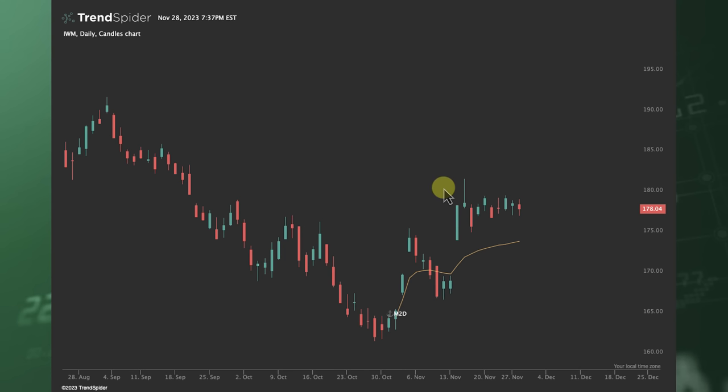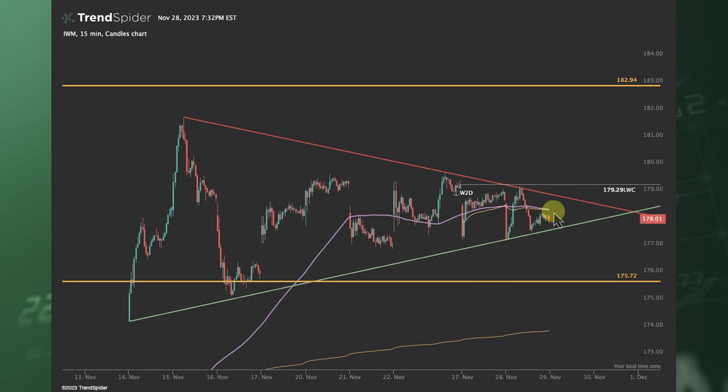I want to hop into the IWM because small caps and high short interest stocks are starting to squeeze. This is typically where you get to the end of a rally — when you start to see these short squeezes take place, as we saw in 2022's bear market. Right here we're seeing a very tight consolidation with IWM. If it breaks down, we have that month-to-date anchored VWAP there. On the 15-minute timeframe, we're below the 5-day moving average and we can see how we expanded and now we're contracting and coiling up. If you're bullish on IWM and small caps, I'd say get above last week's closing price at 179 and close above there — that could open the door to the upper weekly expected move.